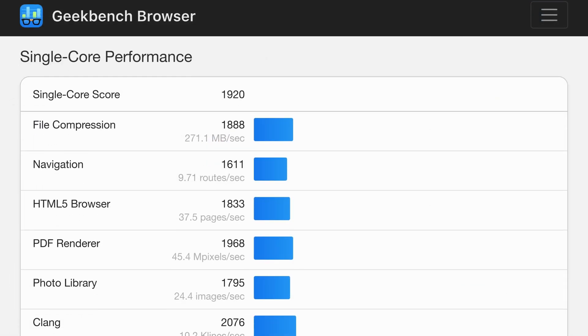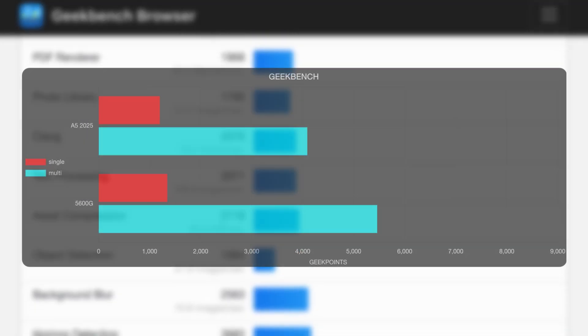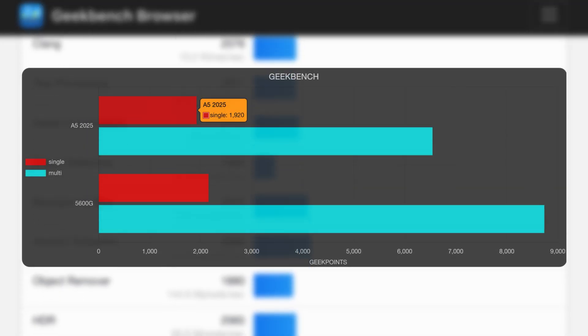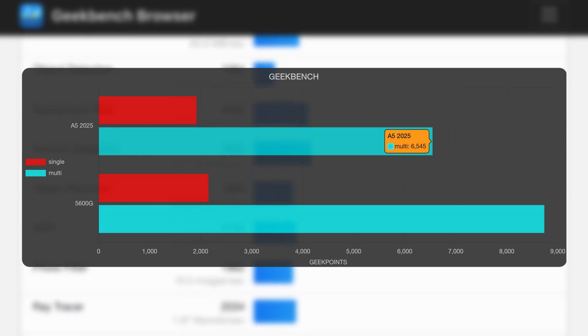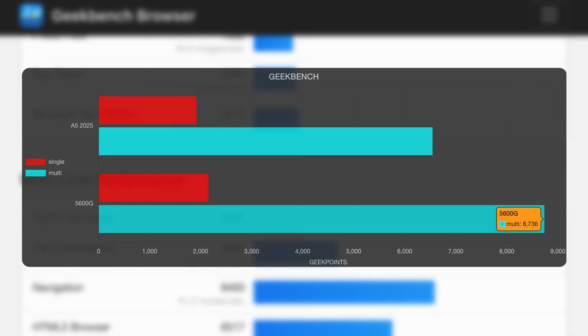You gotta run Geekbench when the company is called Geekcom — deal with it. The A5 scores 1920 for single-core and 6545 on multi, compared to 2155 and 8739 from the Ryzen 5 5600G.